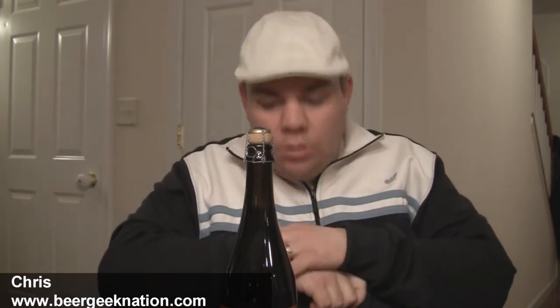Hey guys, what's up? Welcome back, thanks for joining once again. I'm your host Chris, BeerGeekNation.com. Tonight guys, we're doing a classic classic Belgian beer. This, my friends, is from Rodenbach Brewery — this is their Grand Cru.